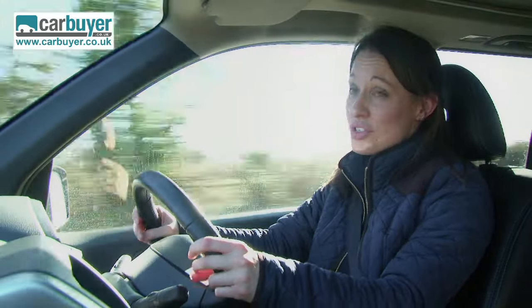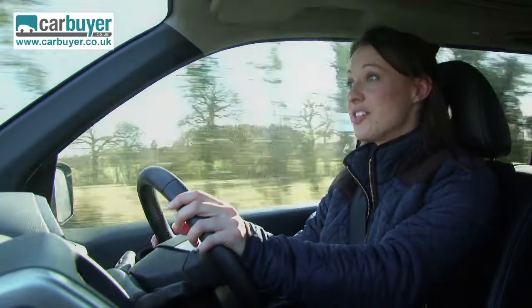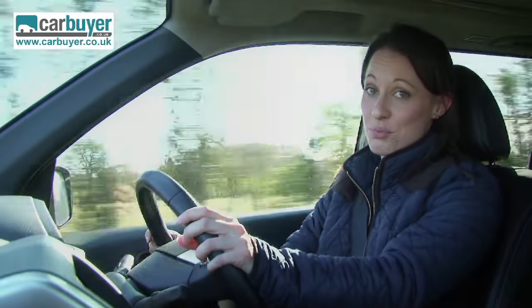That's almost five miles per gallon worse than the more powerful engine. So if you don't need an automatic, the preferred engine choice has got to be the 171 brake horsepower.